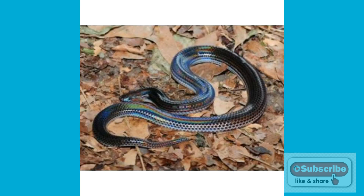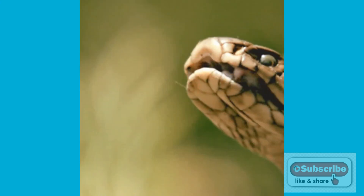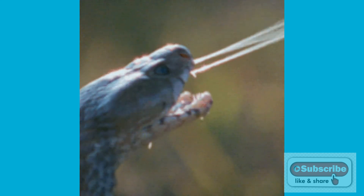Number 3 is the Black Spitting Cobra. This snake spits venom and is one of the most venomous and longest snakes in the world. It grows up to 1.2 to 2.2 meters.